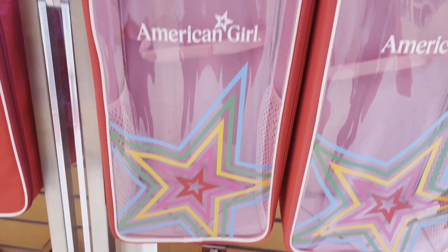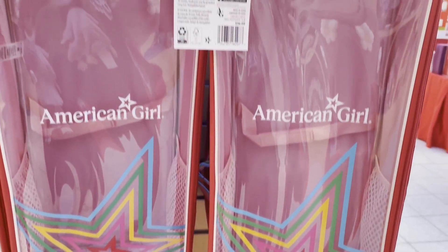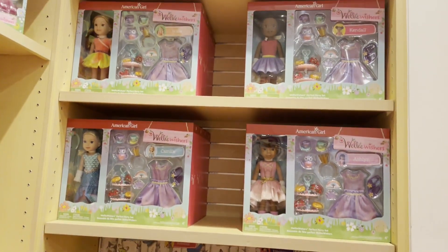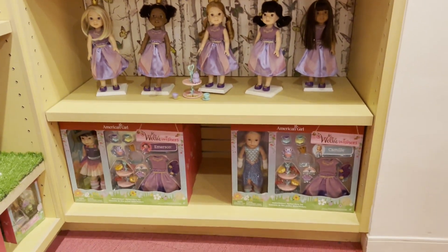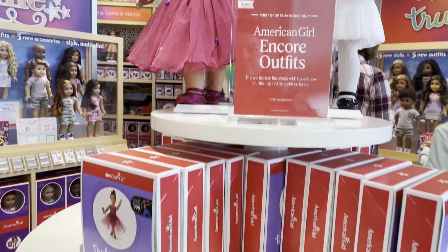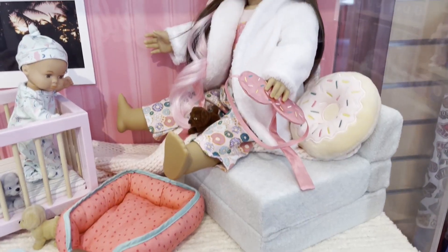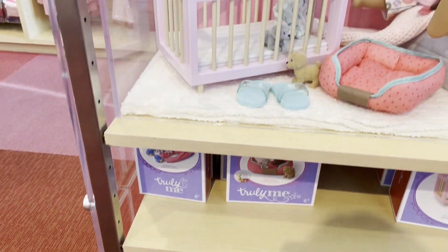Now we're getting into the new items they had. They had the new American Girl Dog Carrying Case — they recently updated this. They also had what looked like a new WellieWisher bundle, kind of like a Costco set. They did have outfits from the archives — the American Girl Encore outfits — available for 24 hours. And they had a donut accessory set, which is what you would get if you purchased the dolls from Costco.